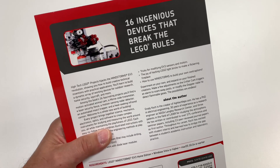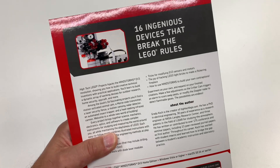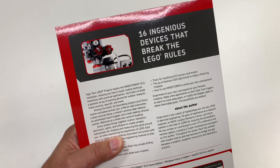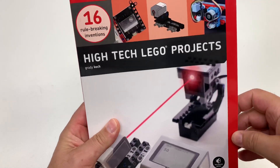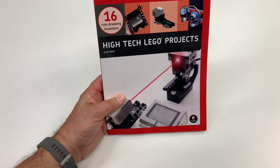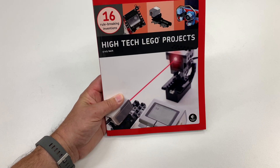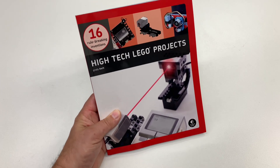I'll try to remember to put a link in the description to Amazon or somewhere where you can buy it. It's an Amazon link — it'll probably be an affiliate link, just so you know. It's Mindstorms stuff, but it's the EV3, which is the one where you had the Raptor, the little snake one. I did a video on it years ago.